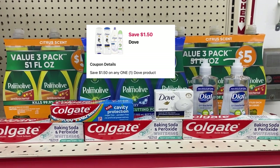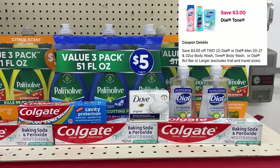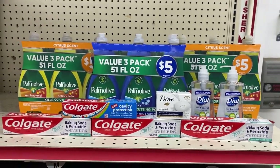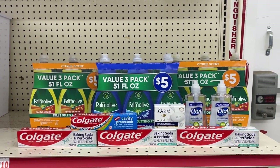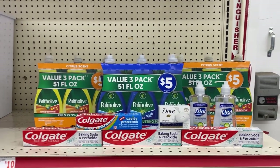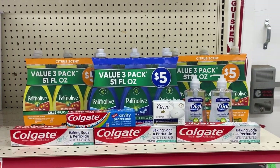The two dollars off adjusts down to a dollar making the Colgate toothpaste free. The $1.50 digital for the Dove adjusts down making that free. The three dollar off of two Dial coupon comes off, leaving a total of $6.50 for all of these glorious items.